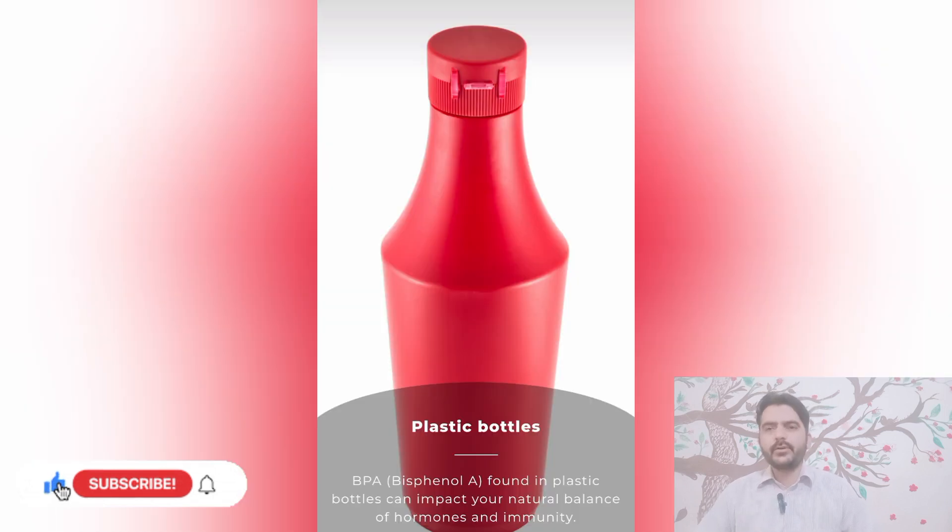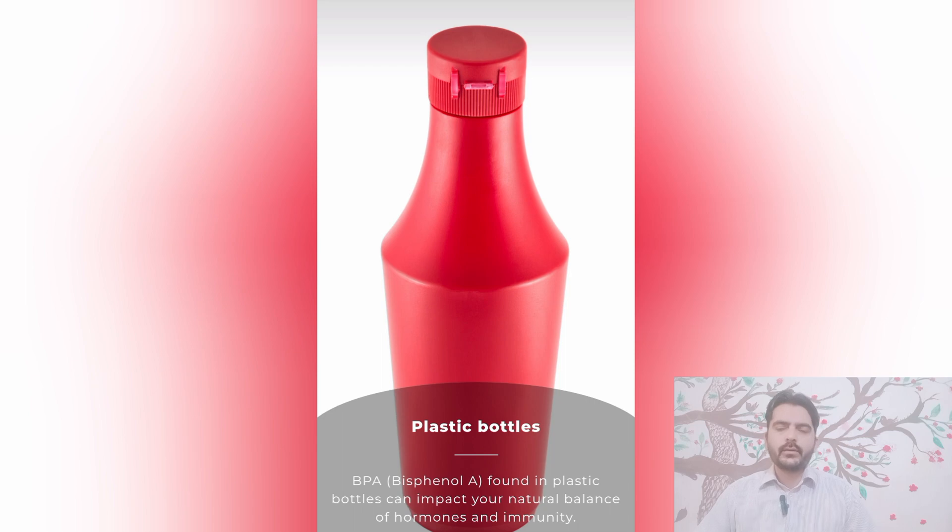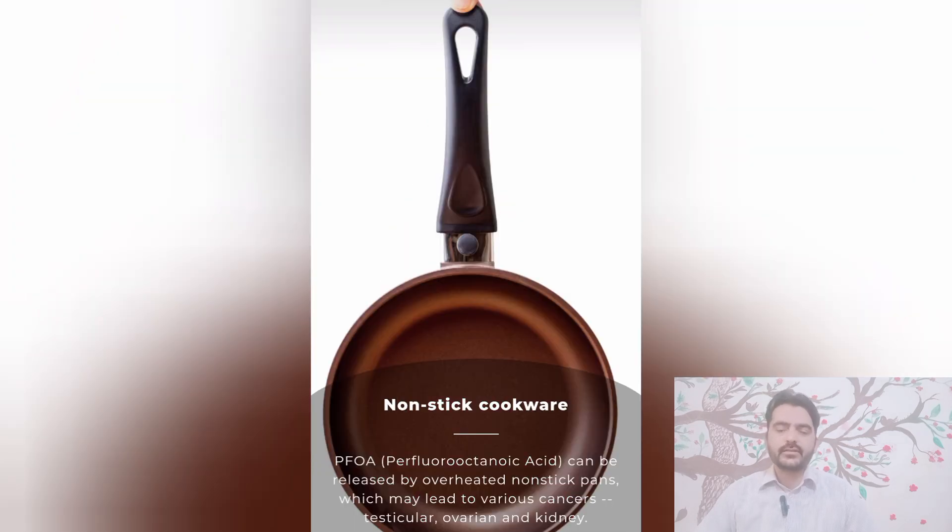Number one: plastic bottles. BPA (Bisphenol A), found in plastic bottles, can impact your natural balance of hormones and immunity.